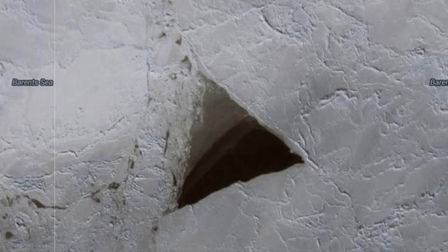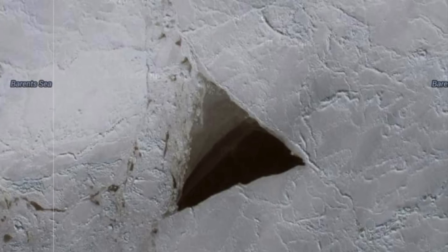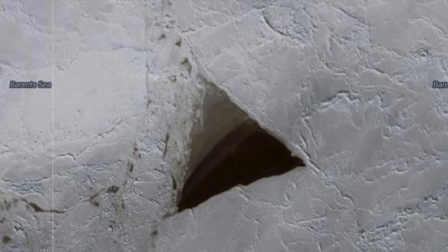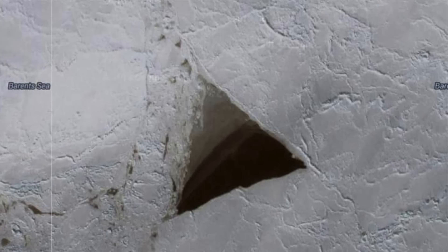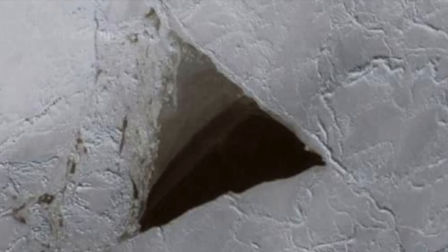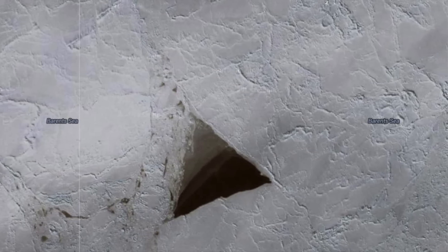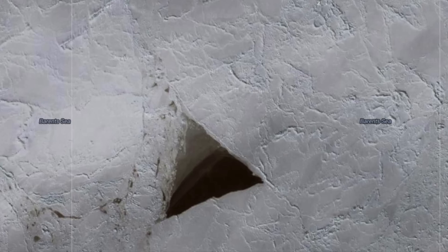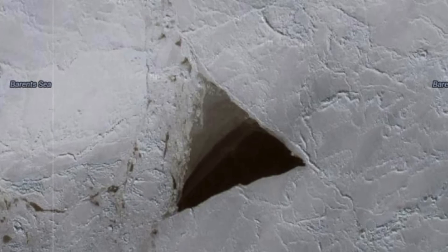Oddly enough, people noticed that there's nothing in the area to indicate that it had been created by a ship, and pointed out that there's nothing leading up to this that proved that a ship had passed through the area. One user said the first thing you would go to looking at an area like this would be a ship. Research vessels are known to come through here, and it's not uncommon for scientists to conduct experiments throughout these regions, but there's no trail leading up to or away from this triangular formation.